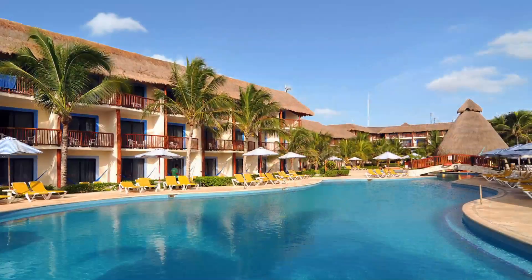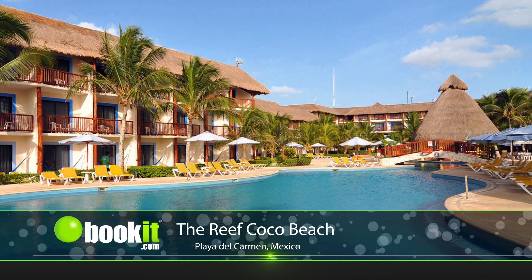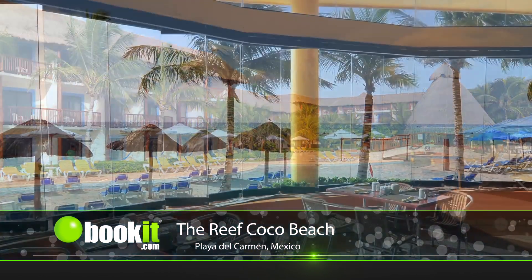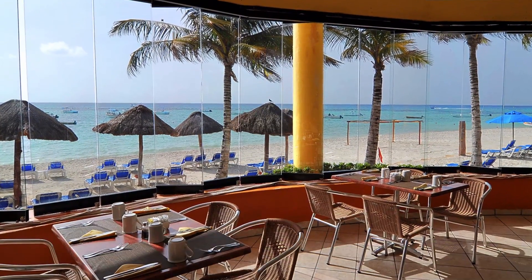The Reef Cocoa Beach has a terrific location with easy access to the many attractions Riviera Maya has to offer, such as Playa del Carmen's famous Fifth Avenue, Playa Car Golf Club, Xcaret, Tulum, and much, much more.